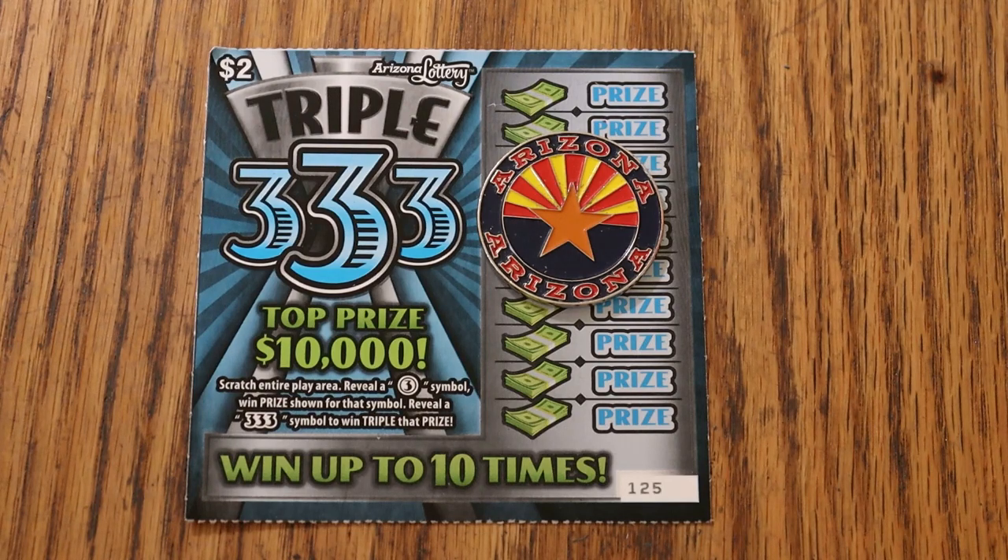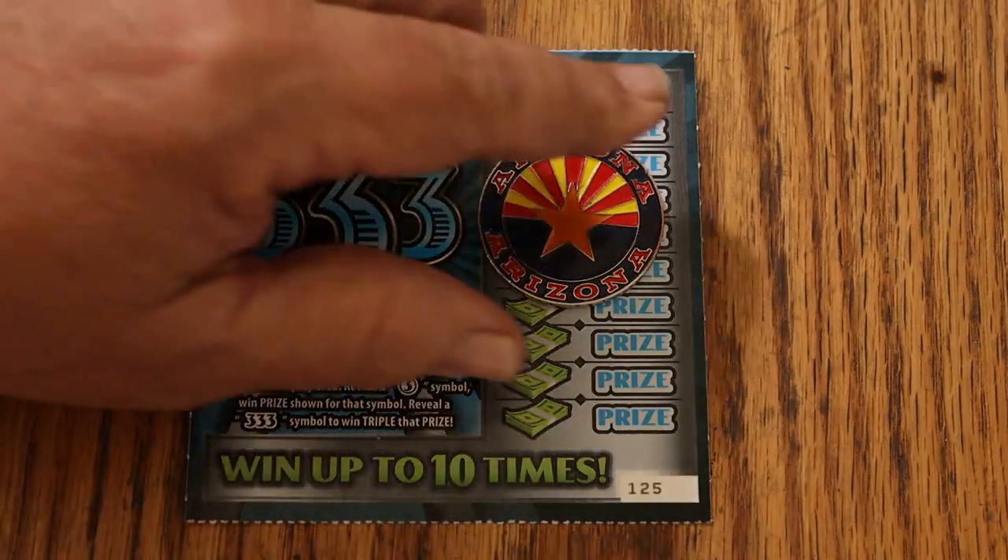A circled 3 symbol gets the prize. Triple 3s get triple the prize. The odds are 1 in 4.14, and the book number is 907-203. We're starting with ticket 125 and working our way to the black box at 149. We're going to get underway right now and see what happens.